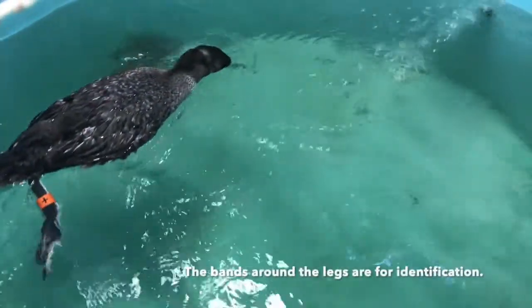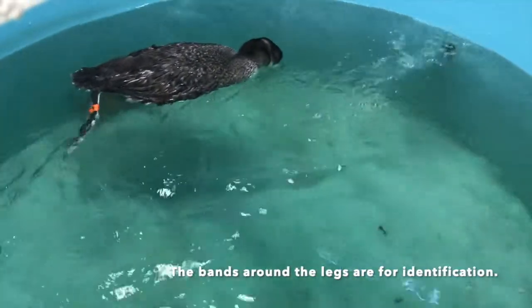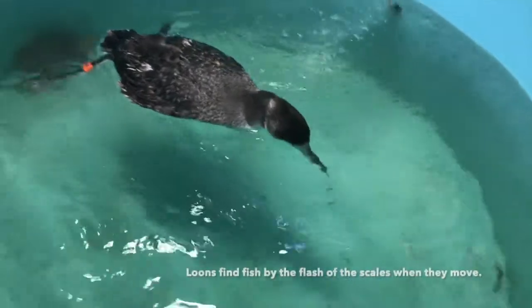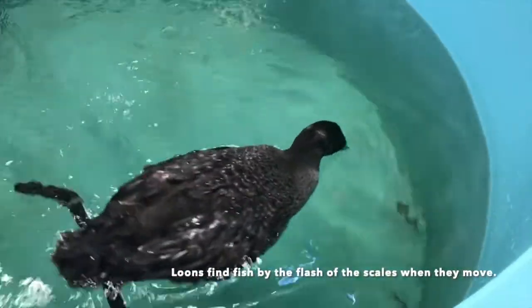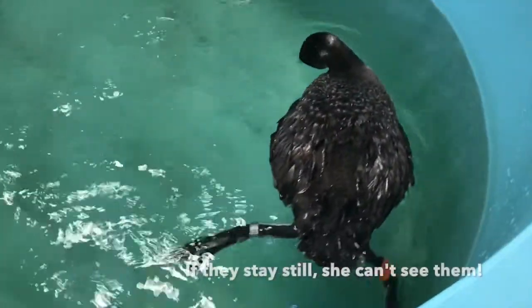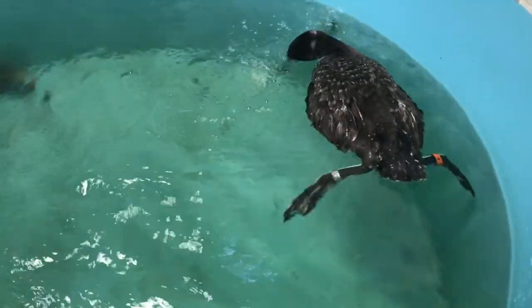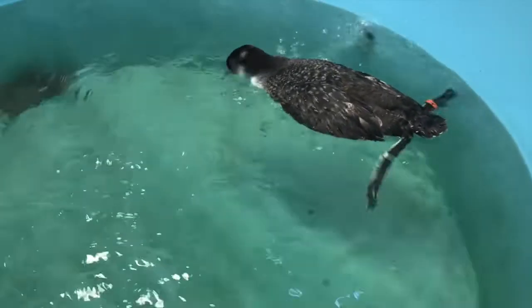She went right underwater once she spotted a fish and chased it around underwater. It was really cool to see. They have very sharp beaks and use them as weapons, piercing opponents or predators. We wear protective goggles around them should they go after our eyes. She swam around with her head submerged, looking for fish. It gave me a great opportunity to watch her feet and see how they swim. I did not even know loons were a bird before this internship. The amount that I have learned in just a couple of months is amazing.